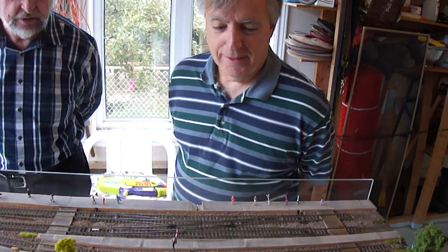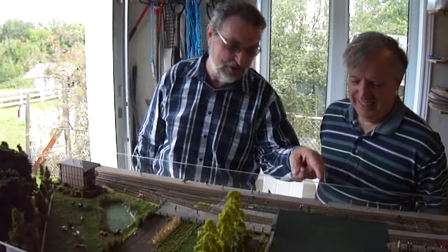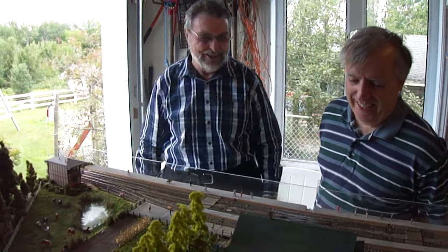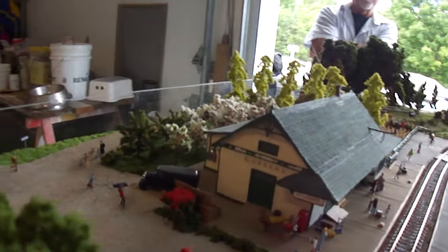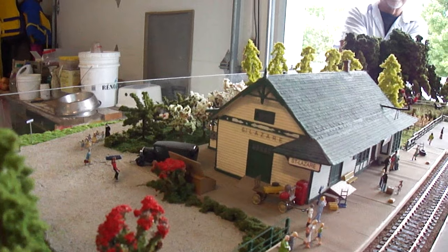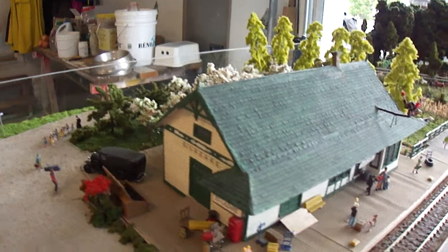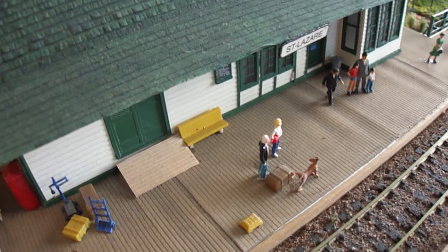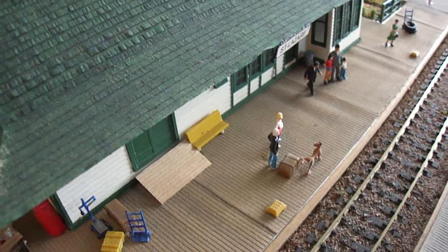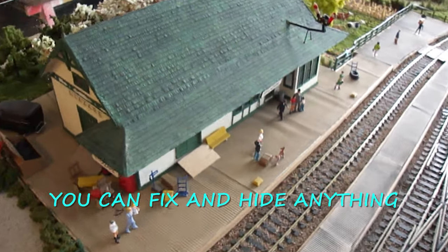And for George, his preferred view is the dog pissing on a luggage. Well, that's what dogs do. There is a little story about that — I glued the luggage on the platform, but the glue was not totally dry and the luggage moved, leaving a trace, a little puddle. So to cover that trace, I decided to put the dog.